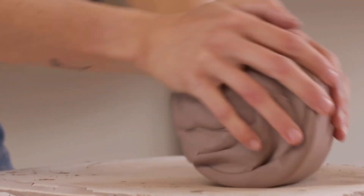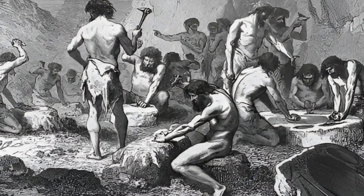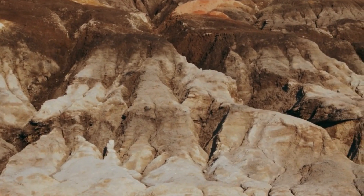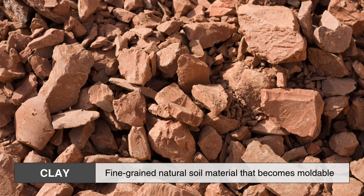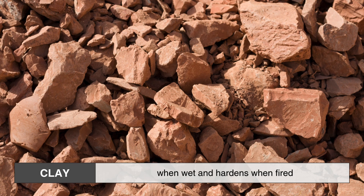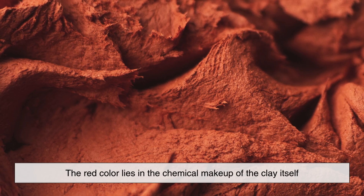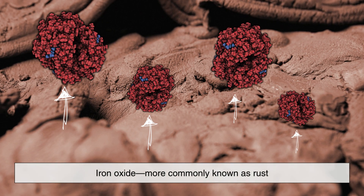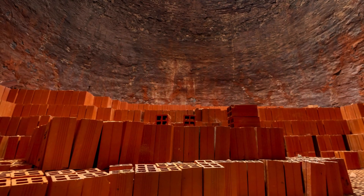To start, we need to go back to the basic ingredient of bricks: clay. Bricks have been used by humans for thousands of years, and one of the main reasons for their widespread use is the availability of clay. Clay is a fine-grained natural soil material that becomes moldable when wet and hardens when fired. The key to understanding the red color lies in the chemical makeup of the clay itself. Most natural clay contains a significant amount of iron oxide, more commonly known as rust.